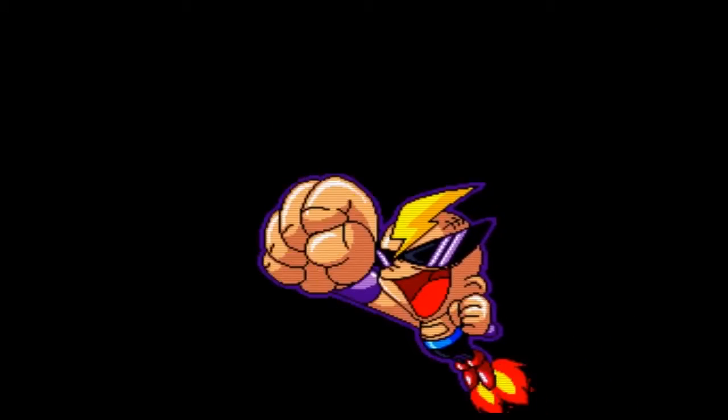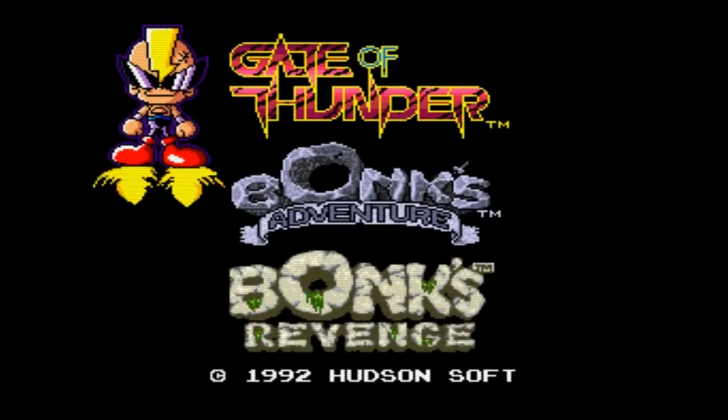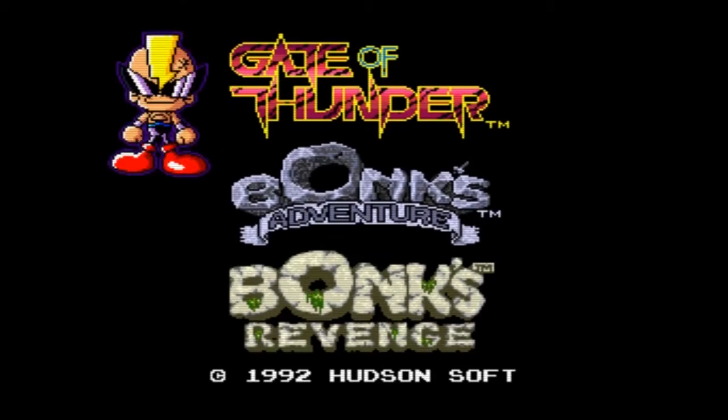We saw something similar happen when NEC went to launch their Turbo Duo in 1992. This was a rebranded version of the TurboGrafx-16 that merged the CD and card slots into one system and attempted to compete with the Genesis and Super NES. In an effort to entice gamers to take a chance on this new model, TTI decided to pack in a 3-in-1 compilation featuring Bonk's Adventure, Bonk's Revenge, and Gate of Thunder.